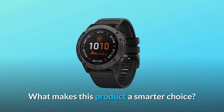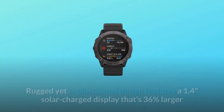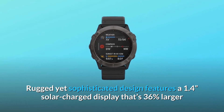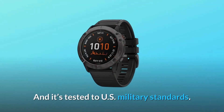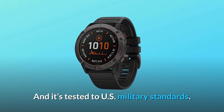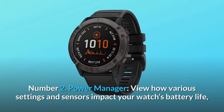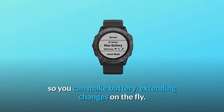What makes this product a smarter choice? Number 1: Quality by Design. The rugged yet sophisticated design features a 1.4-inch solar-charged display that's 36% larger than previous Fenix models, and it's tested to US military standards. Number 2: Power Manager. View how various settings and sensors impact your watch's battery life so you can make battery-extending changes on the fly.